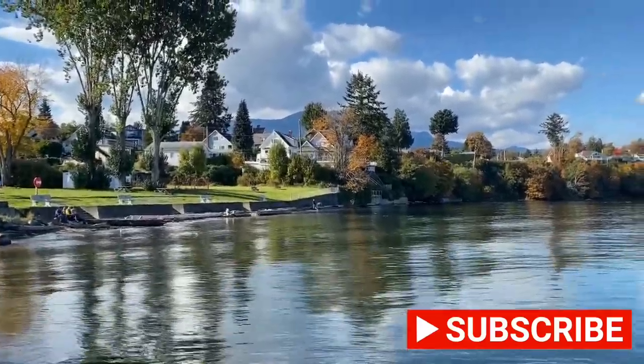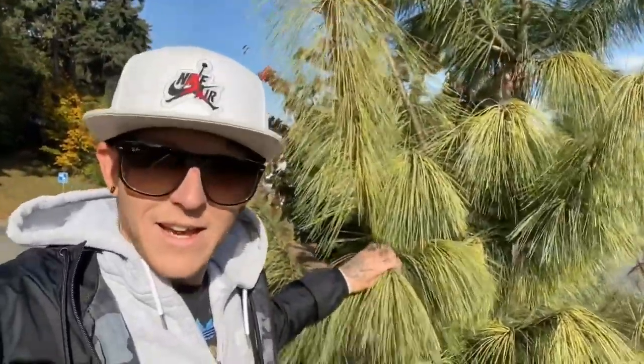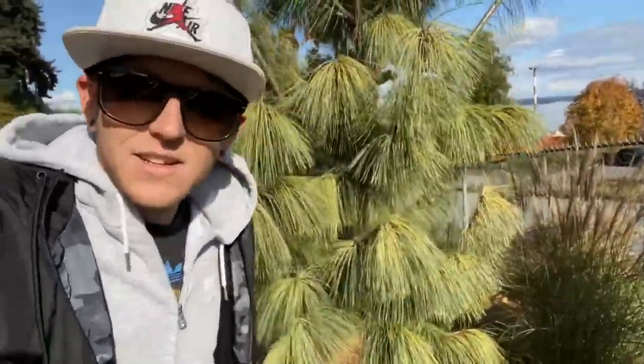What a super cute little town — I'm loving it. Again with these trees, there are just so many types of trees I've never seen before. Look how cool it is, I'm loving it.